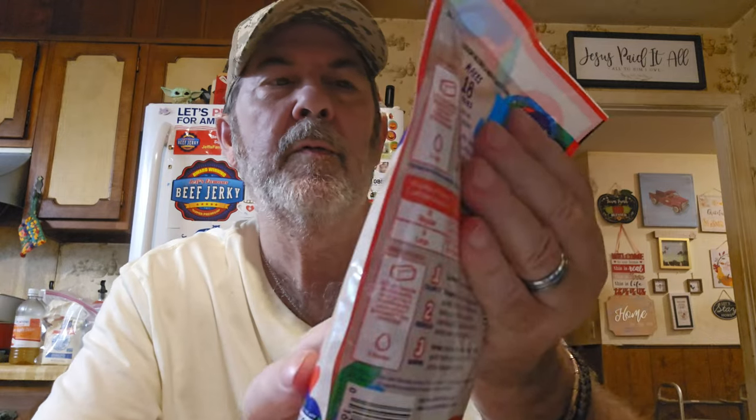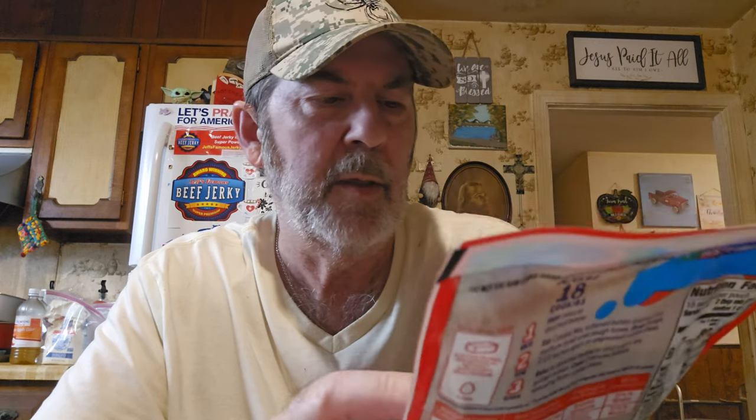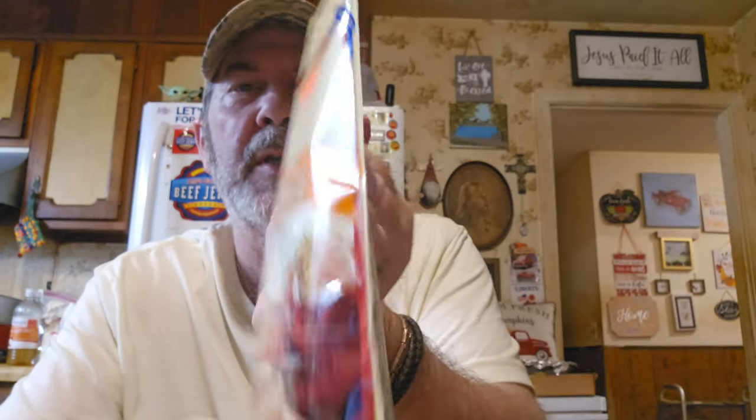Look at this — I got Cinnamon Toast Crunch Cinna Dust cookie mix by Betty Crocker for a dollar. I know Logan's going to go crazy over that. And I've never seen this either — it's Pioneer cornbread mix. Pioneer is my favorite brand for pepper gravy and such, but I've never seen a cornbread mix from them. It's yellow cornbread mix for a dollar — that's a great deal.